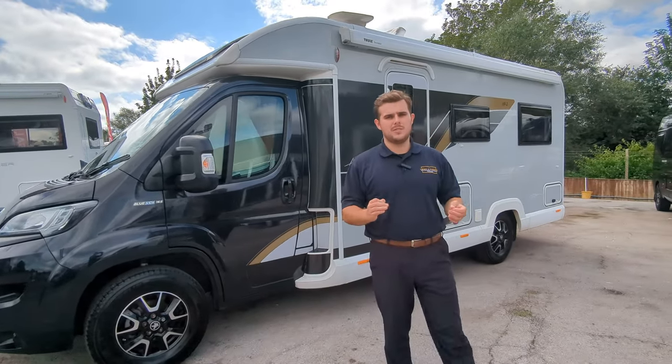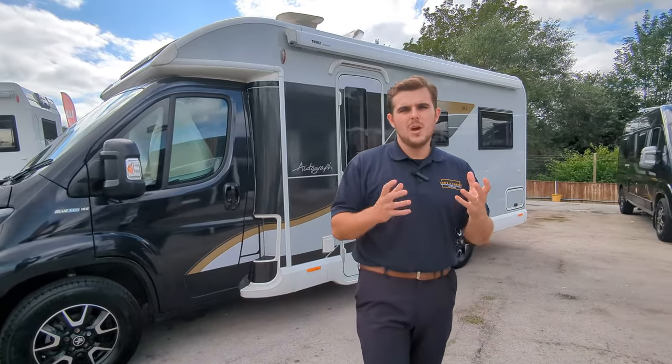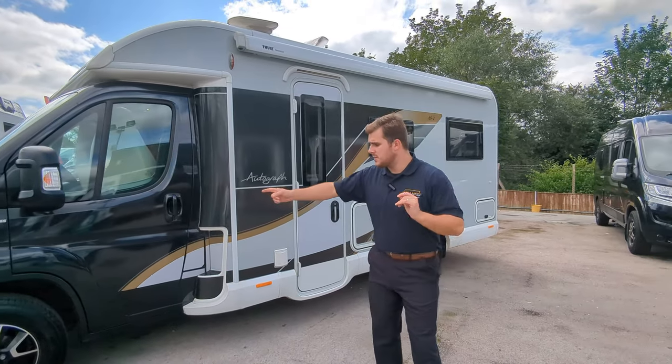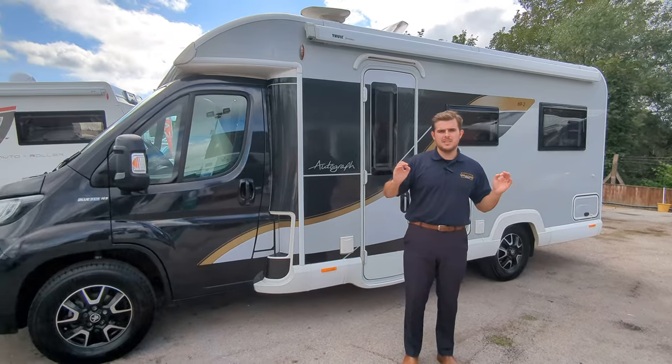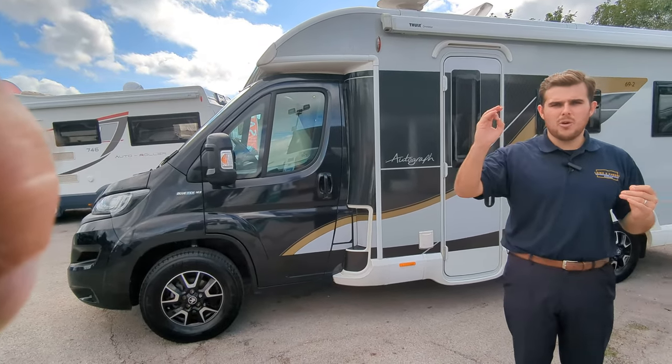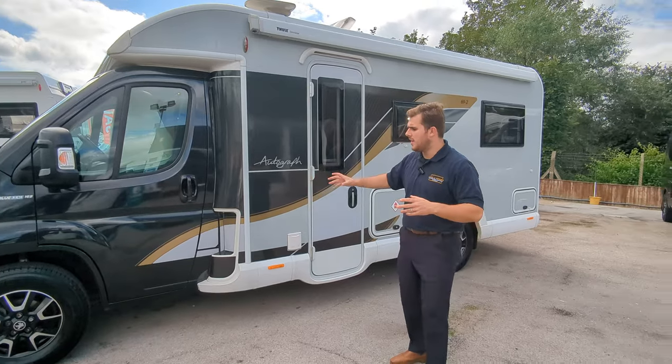Something quite interesting about this vehicle is it's under three and a half ton, which means anybody can drive it — you don't need a special licence. Front to back it's just under seven metres, so it's a nice size. It's comfortable and it's got high brake horsepower; the drive of this is really quite nice.